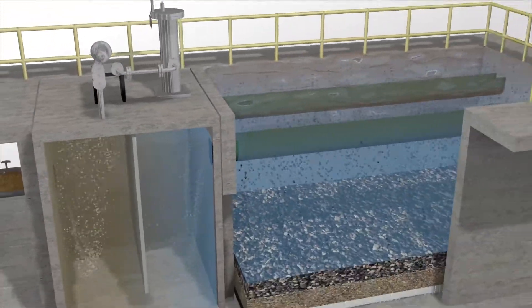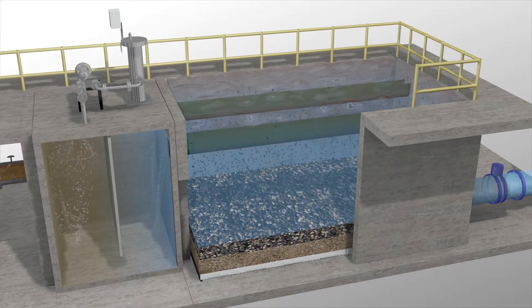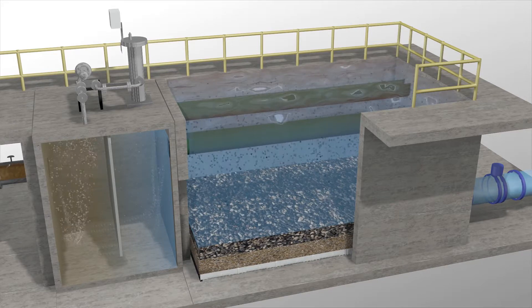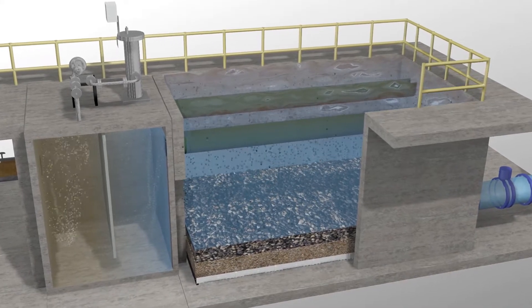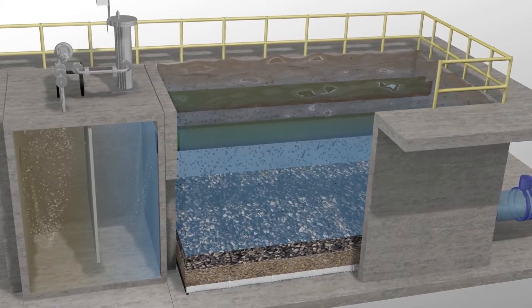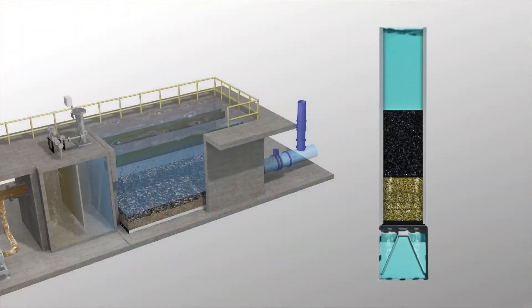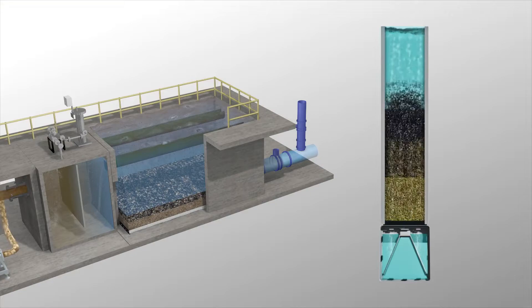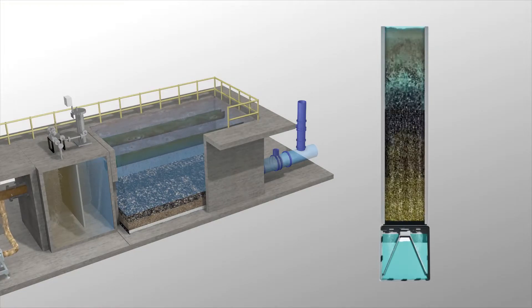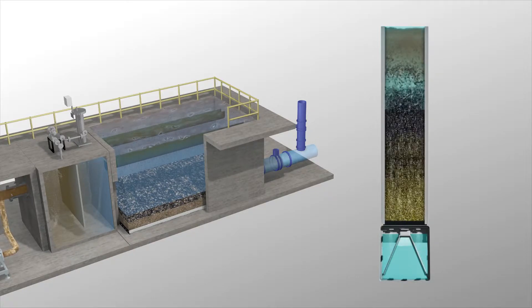The wastewater, with these partially oxidized organics, is then filtered by a biologically active filtration system, using the filter media to support an attached growth biomass. The microorganisms growing within the filter media consume and destroy the organics and oxidation byproducts, removing them from the water stream. The active biomass also reduces the remaining BOD and ammonia, and the filtration process traps total suspended solids, increasing the UV transmittance of the effluent stream.